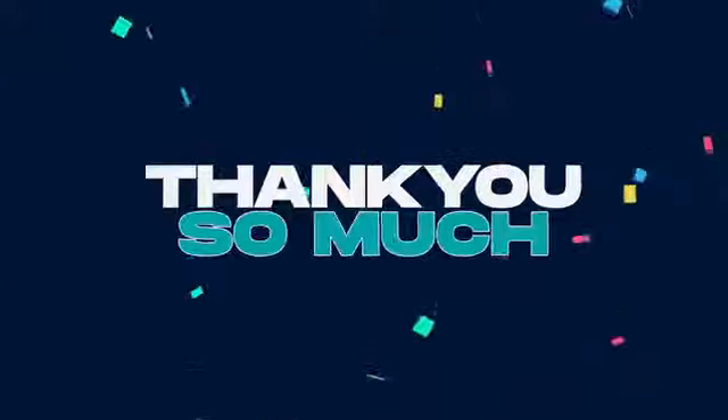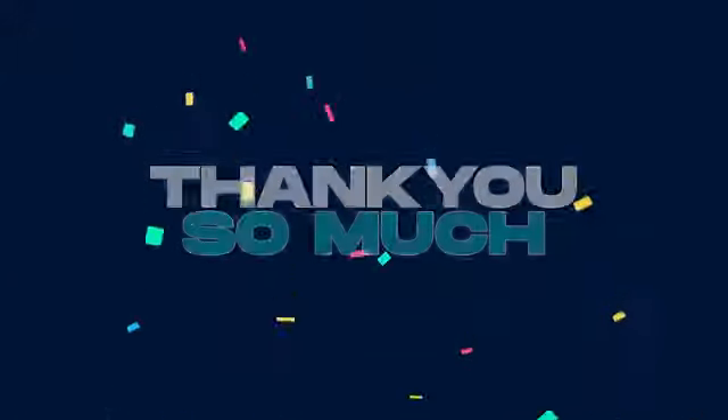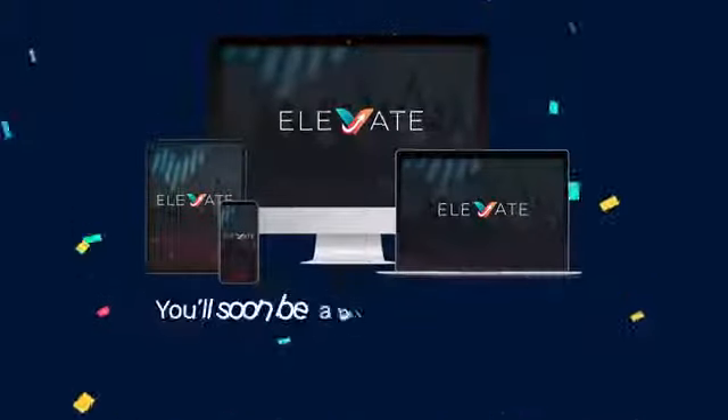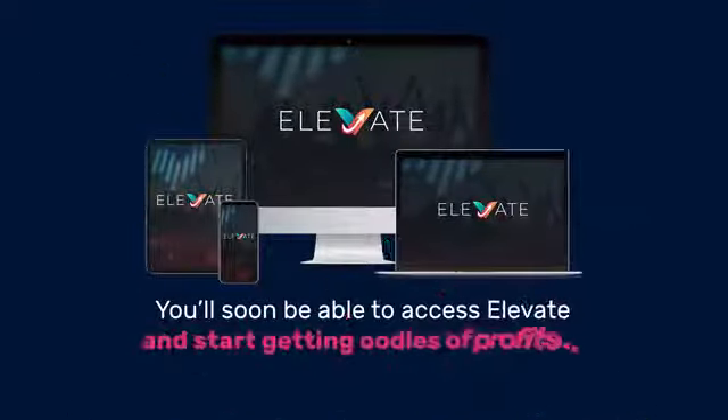Hey! Thank you so much for buying Elevate. First of all, we'd like to give you a massive thanks for taking action. You'll soon be able to access Elevate and start getting oodles of profits. And although I know you're excited, before you continue any further, I kindly ask you to pay close attention to this super short message.